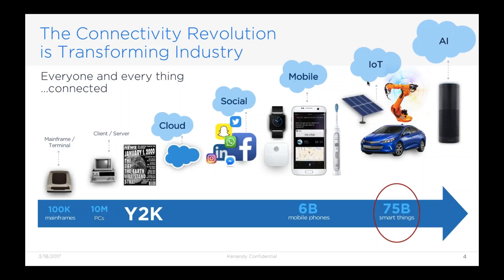One of the things that's really changing a lot of things is just the way that connectivity is transforming absolutely every facet of industry — not only the businesses themselves but how they connect with others, and even how the products are changing. One of the predictions out there is that shortly we'll be in a world where there are 75 billion smart things connected, which means we may all be outnumbered.